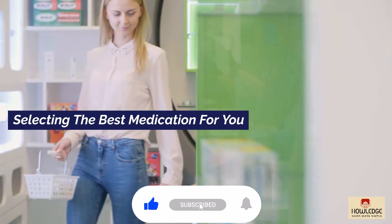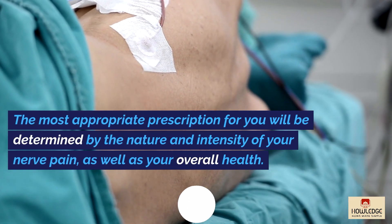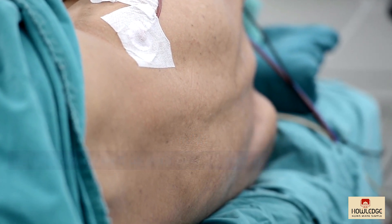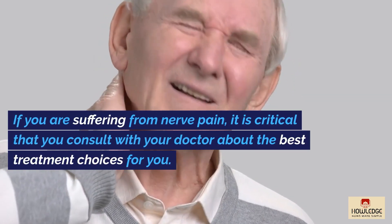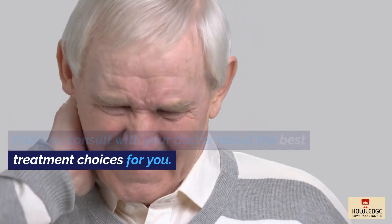Selecting the best medication for you: the most appropriate prescription will be determined by the nature and intensity of your nerve pain, as well as your overall health. If you are suffering from nerve pain, it is critical that you consult with your doctor about the best treatment choices for you.